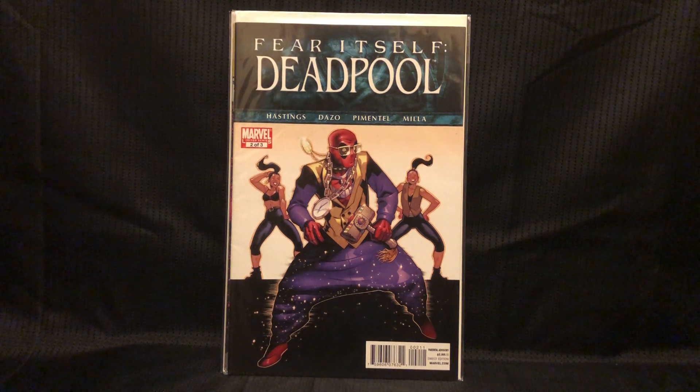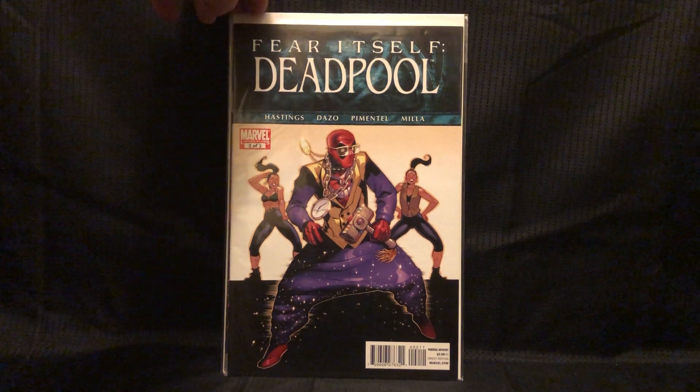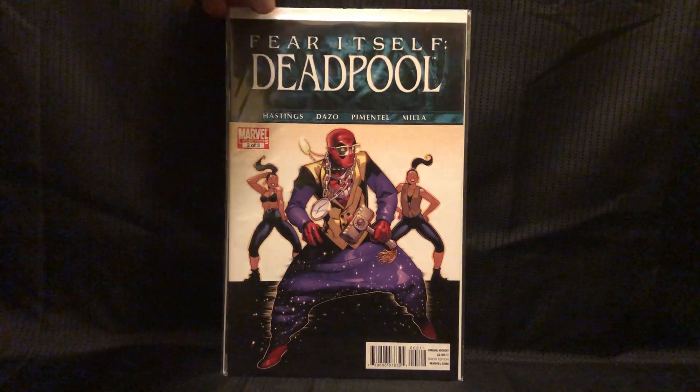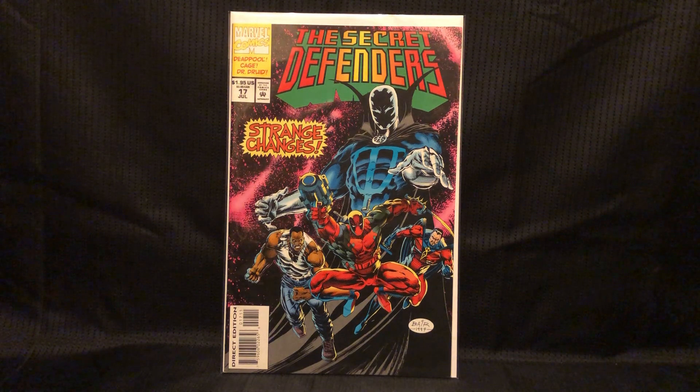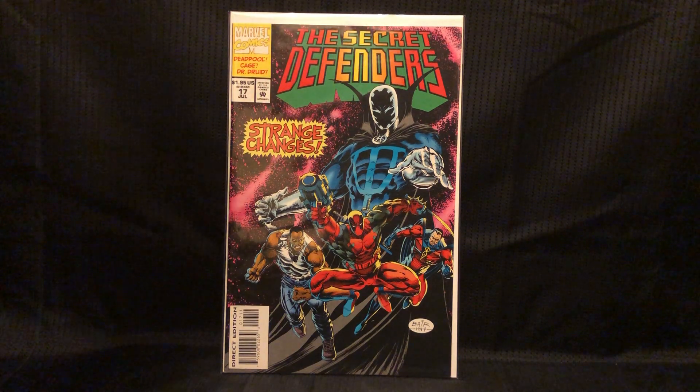Got Fear Itself: Deadpool number 2 of 3, where he's got MC Hammer pants on with Mjolnir — all decked out, pretty cool. And Secret Defenders number 17 with a Deadpool appearance. Guys, if you're looking for Deadpool and you're getting scooped in the Deadpool section, check Secret Defenders 15 through 17 — find yourself some good old '90s Deadpool.